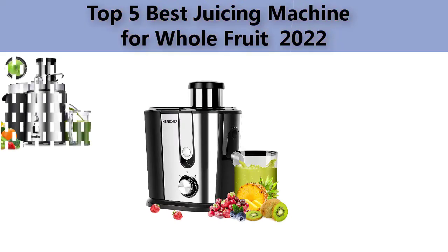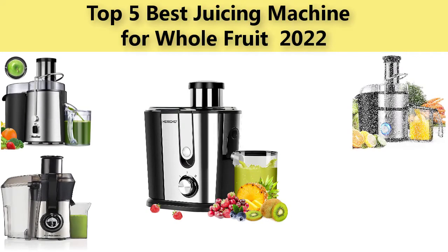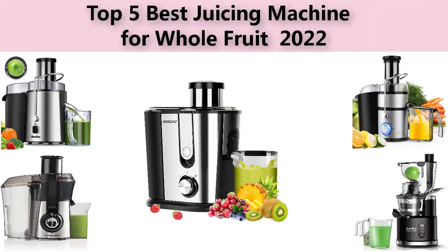Top five best juicing machines for whole fruit. We are going to check out five best juicing machine quality this year. This list is my personal opinion; I try to list the best products based on price, quality, durability, and many more.